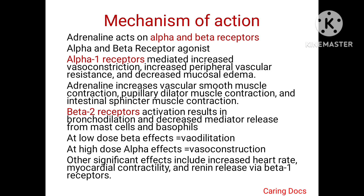Other significant effects include increased heart rate, myocardial contractility, and renin release mediated by the beta-1 receptors.